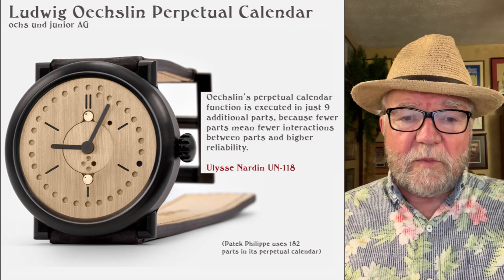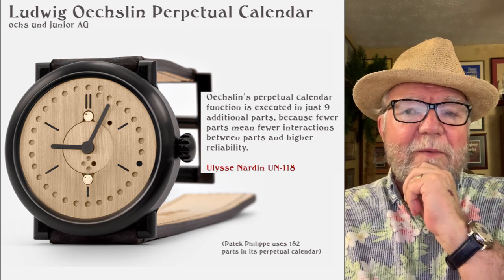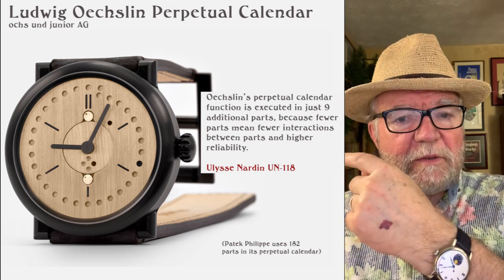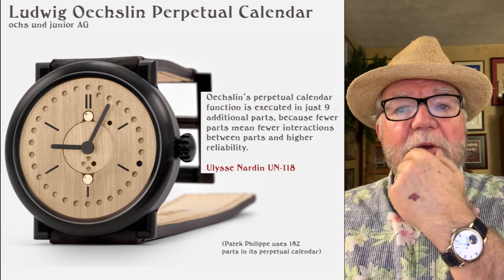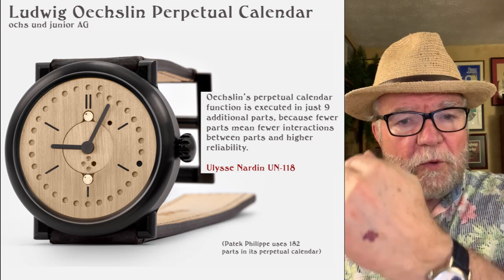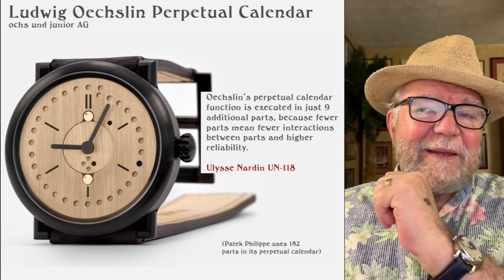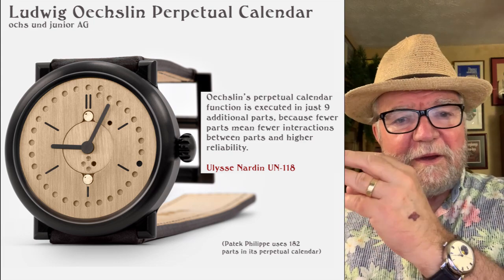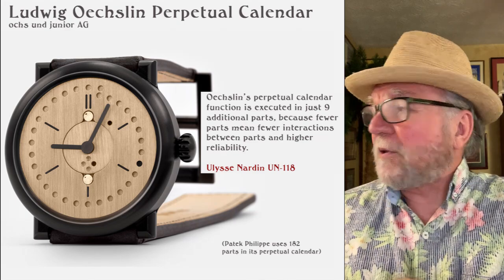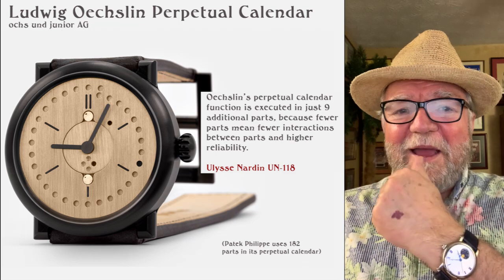Hi everybody, I'm Bill Sanders. This is WatchArtSci. Today, what I'd like to talk about are well-known watchmakers — in fact, master watchmakers — who often combine their work with a lesser movement. It's been hotter than blazes here and there's a thunderstorm now, so any strange noises have to do with that.